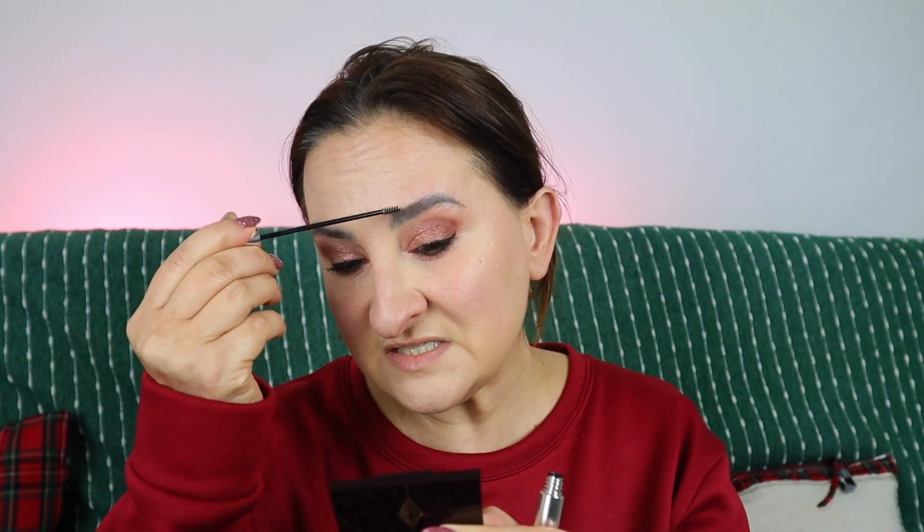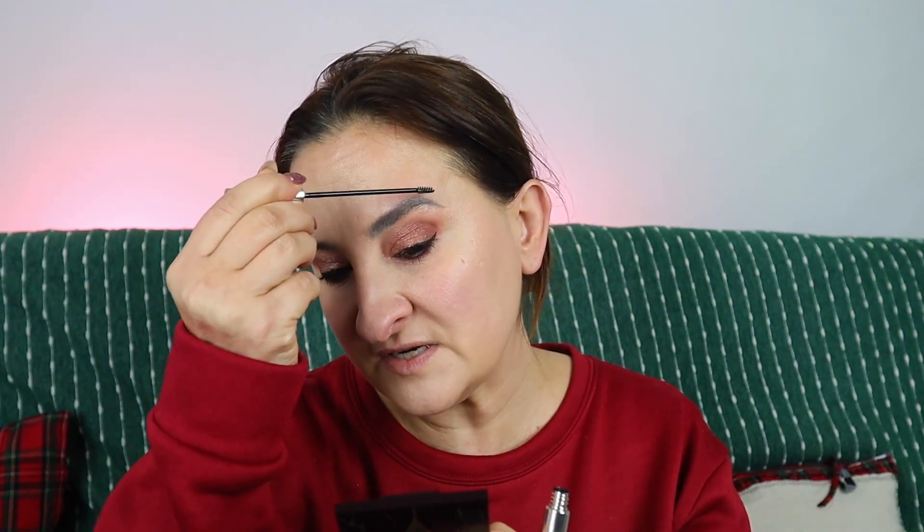I brushed my brows upwards and it doesn't really hold them. Applying it on the other eyebrow as well. I think this could be a nice product for a very natural brow look, but I wouldn't expect anything crazy from it. I'm also not really sure about the gloss effect — I read it's supposed to give a little gloss, but I honestly can't tell.